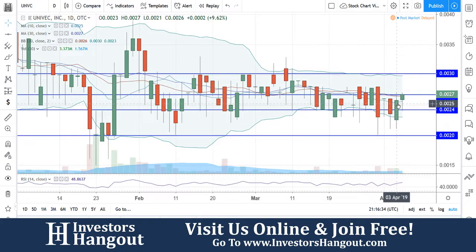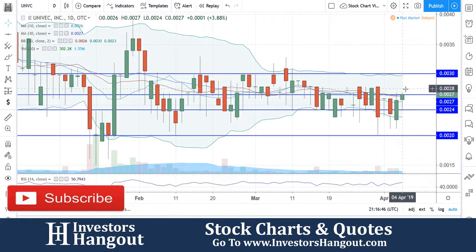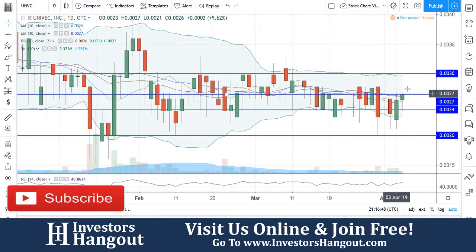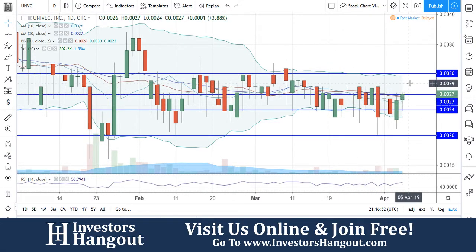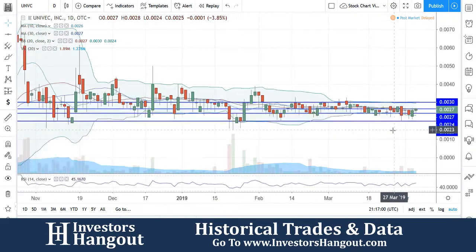Yesterday you had 3.373 — yes, 3.4 million shares being traded — and then the volume dropped off a little bit today at 300,000 shares. But you're still able to get above that 10-day simple moving average and hold it at 2.7. The first thing I'm going to be watching for is the break of 2.7, and then a break of 3.0 could break out from there. Right now it's starting to show some strength.